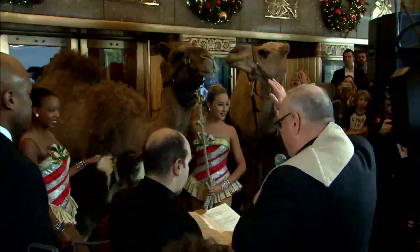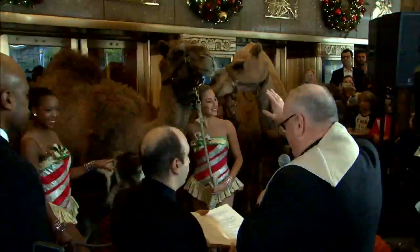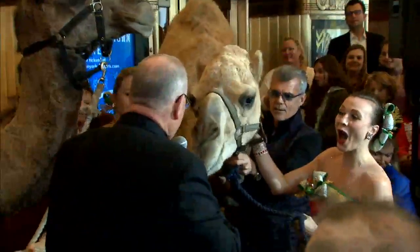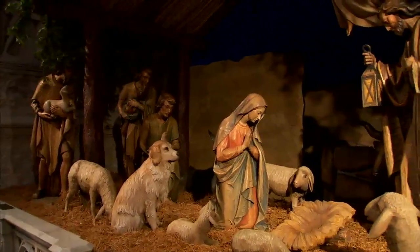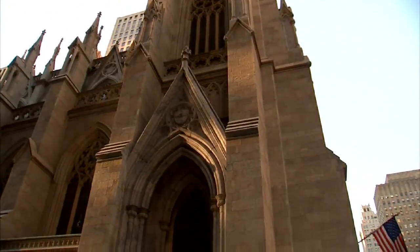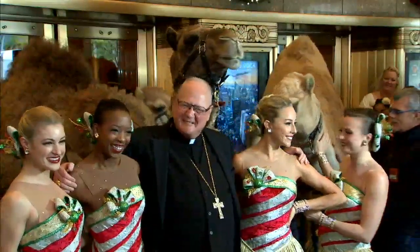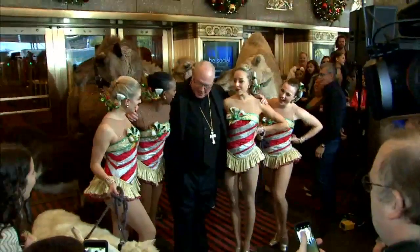Oh God, you've done all things wisely. Grant that these animals might remind us of the Christmas story. Cardinal Dolan, who clearly enjoys his annual tradition, is blessing the animals who will take part in the live creche during the show reenacting the scene at Jesus Christ's birth. As the leader of nearly three million Catholics in the Archdiocese of New York, Cardinal Dolan every year delivers a Christmas message. He took time out from this festive occasion to share it with us.